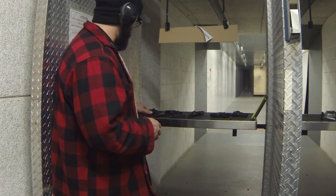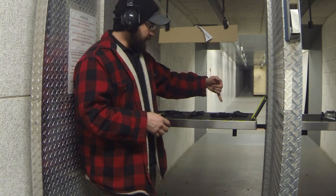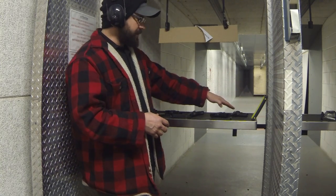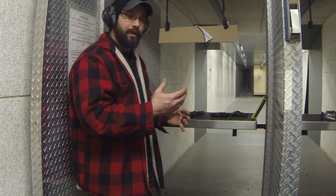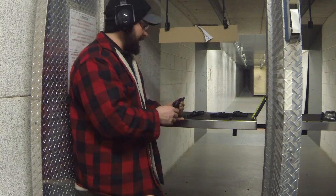The LCP, the Kahr, the Glock 42, and the Remington RM380 have no manual safety. The Smith & Wesson Bodyguard does have a manual safety, but I don't know why they put one on it because the trigger pull is very long and pretty heavy. The Sig P238 is a single-action trigger, so it is going to have a manual safety on it.